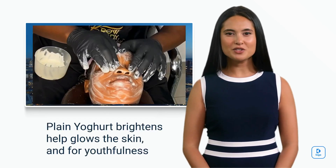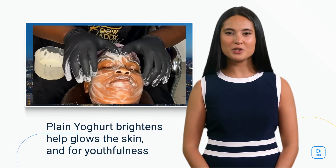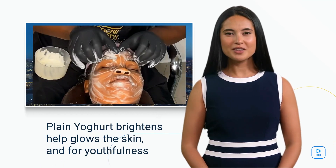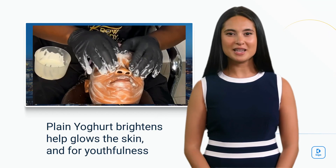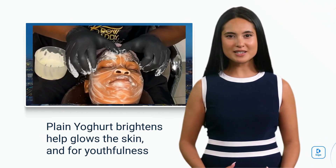Next, indulge in the nourishing embrace of our herbal plain yogurt — your choice of plain yogurt or any full cream milk to massage your face. If full cream is powdered, please add water for a smooth massage. A harmonious blend that deeply moisturizes, tightens pores, and revitalizes your skin.